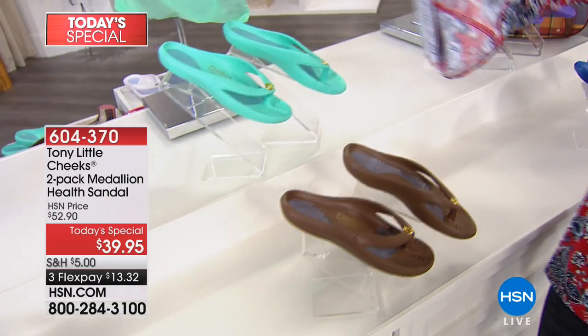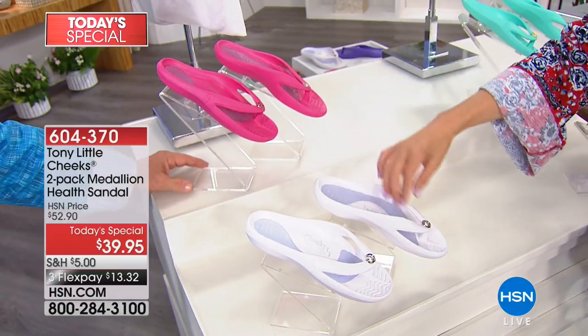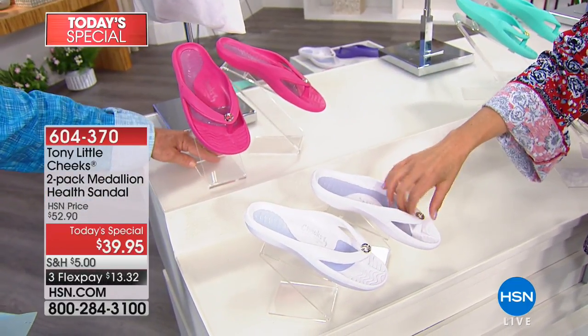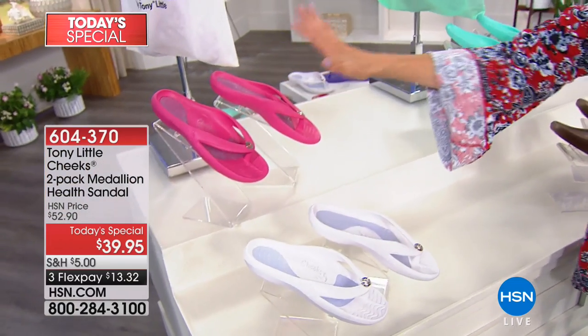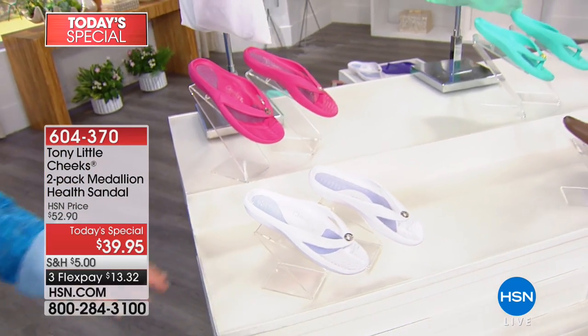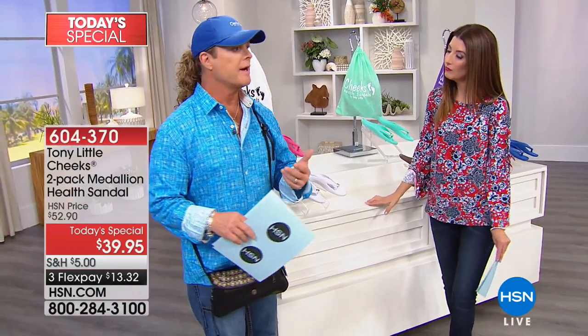You're also getting the color-coordinating tote bag, which you can use for your sandals and so much more. We also have the chocolate and teal combination — one pair in chocolate, one pair in teal. This one comes with the gold tone medallion. It has a little high-gloss glamour and the C for Cheeks. You can only find these here at HSN. Our most popular combination is the white and pink, which comes with a silver tone medallion.